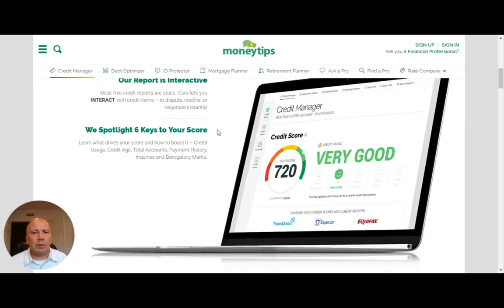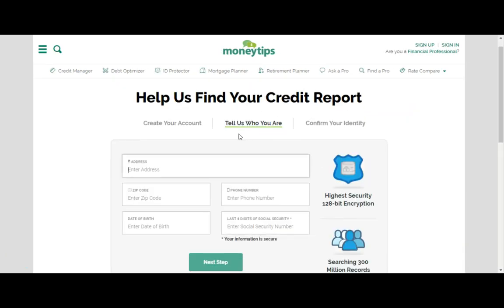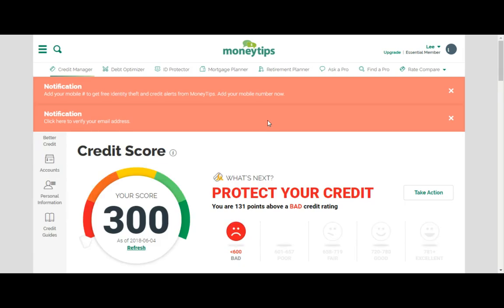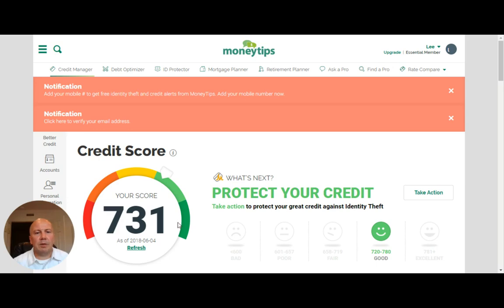So what we're going to do is scroll down here, open up our free account. And hey, here we go — I'm in. Let's see what my credit score is. Oh, 731. So that's as of today.